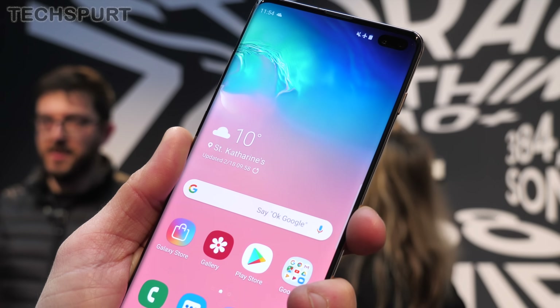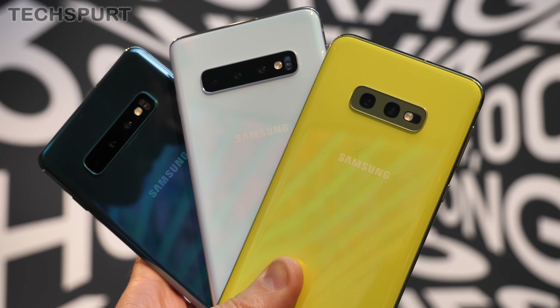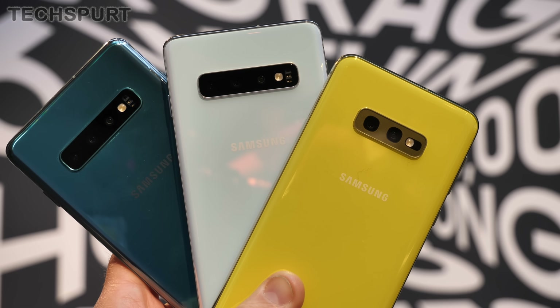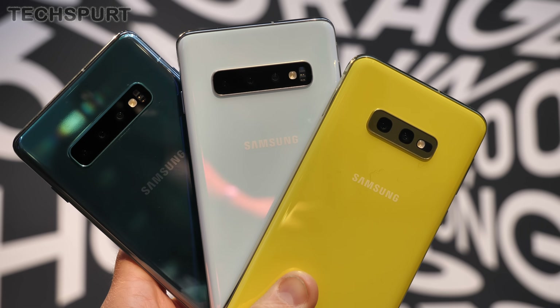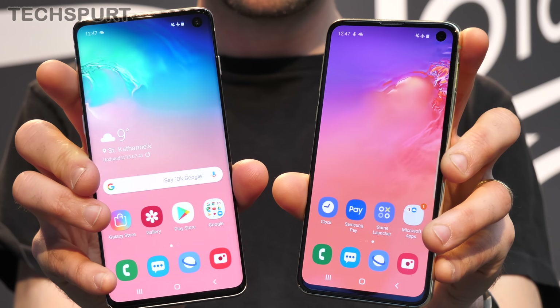All the same, Samsung did reveal the specs of its 5G handset, so here is what we know so far. Bear in mind that these could change before the actual launch later in 2019, and also bear in mind that the models shown here in this video are mostly the standard S10 mobiles, as that 5G model wasn't fully functional in our hands-on session.